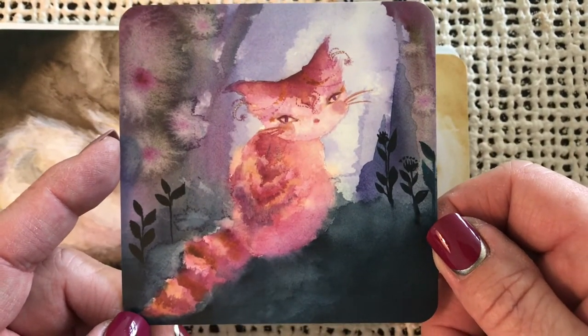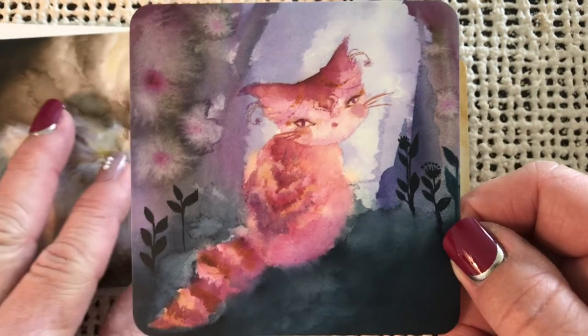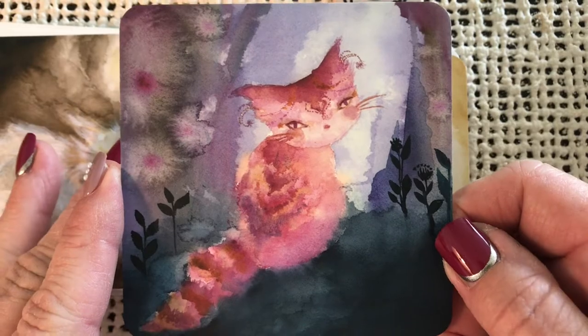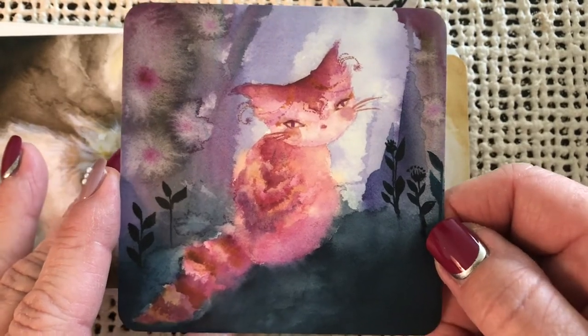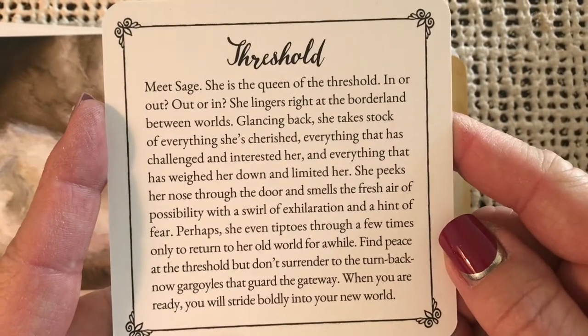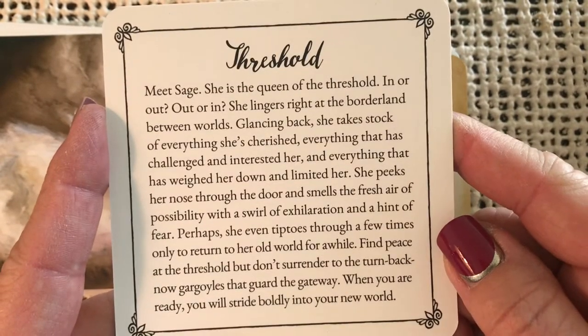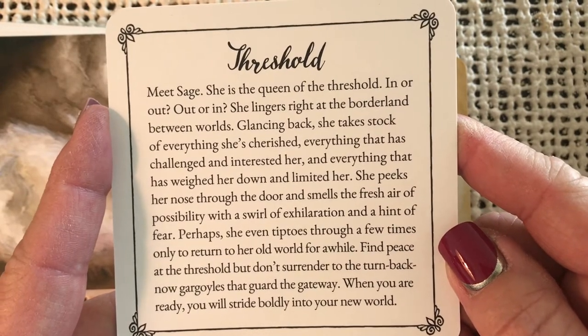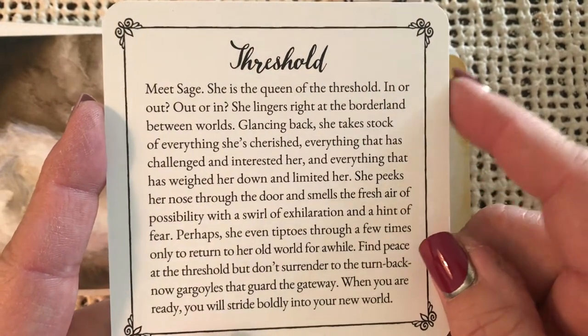Such a talent these artists have. Can you imagine painting 48 different cat cards like this? Where do they get the inspiration and the ideas? I just really don't know. Each card is prettier than the last. Threshold — meet Sage. She is the queen of the threshold — in or out, out or in. She lingers right at the borderland between worlds.